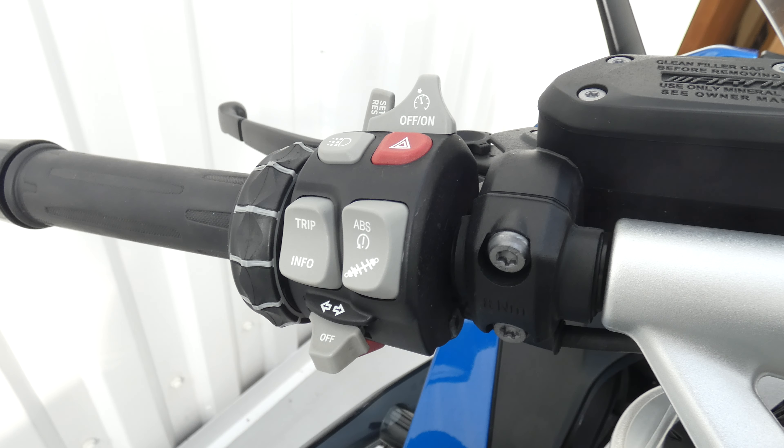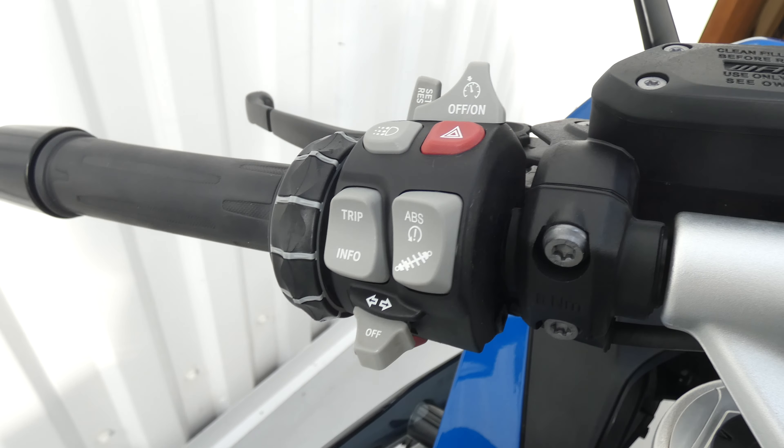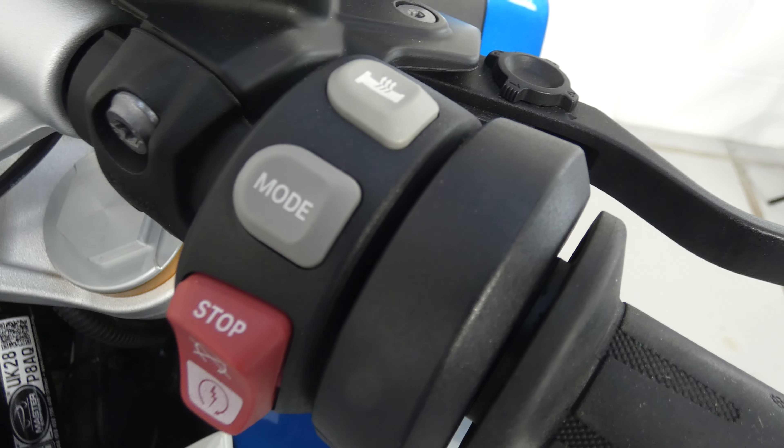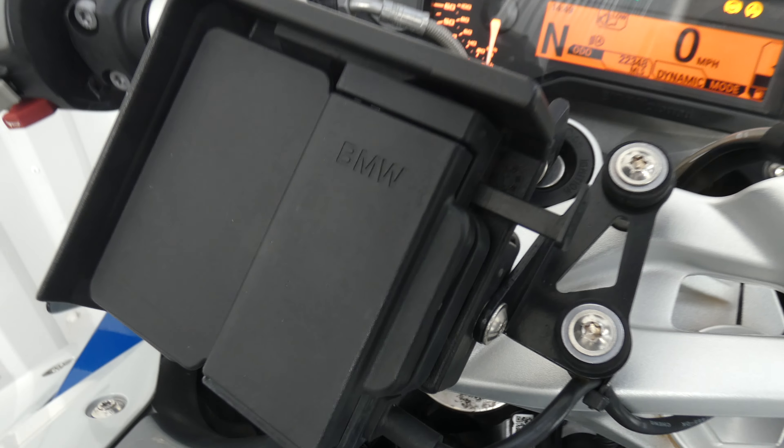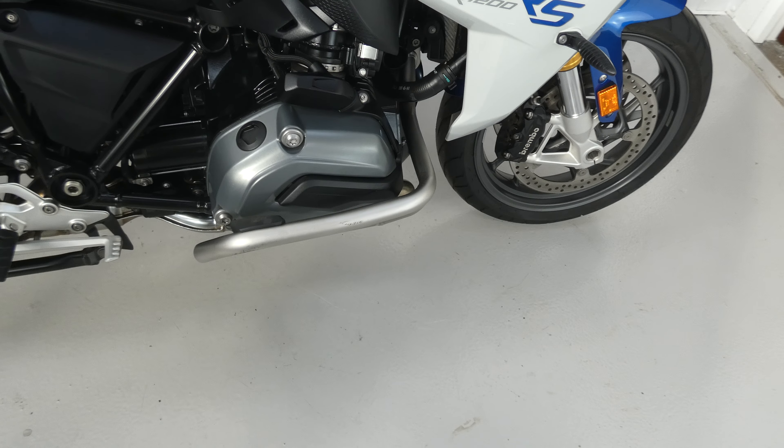All the kit here: it's got spotlights, cruise control, trip computer, adjustable suspension on the fly, ABS, heated grips, riding modes, it's sat-nav ready and it's luggage ready — which means it's equipped to take those items, but they don't come with the bike. It does have a centre stand and crash bars.